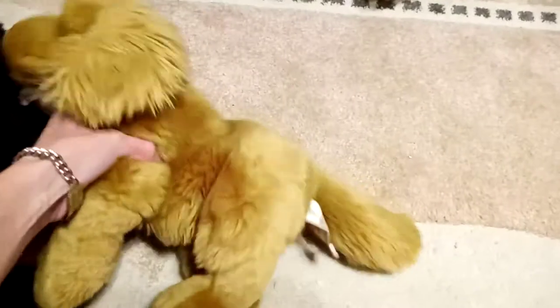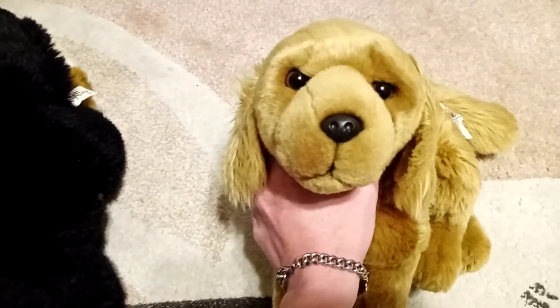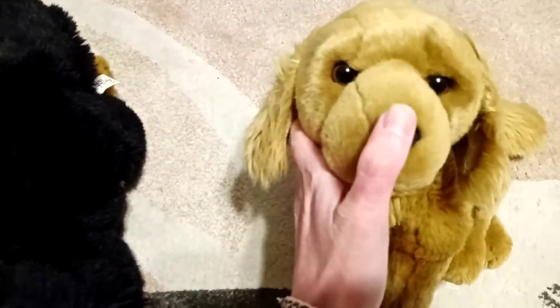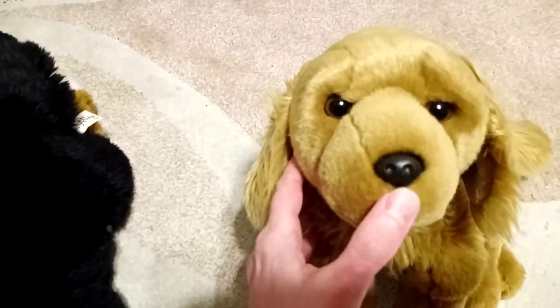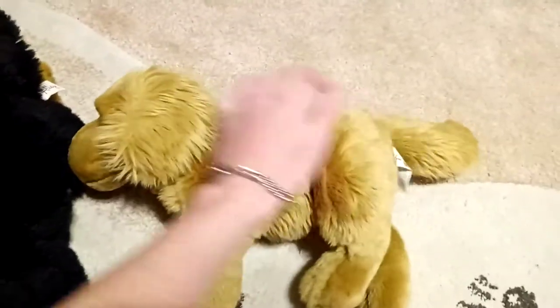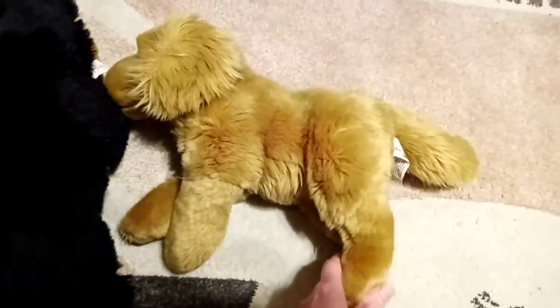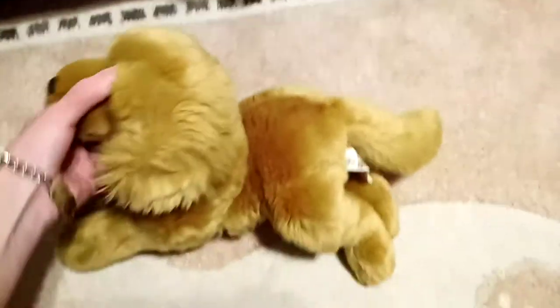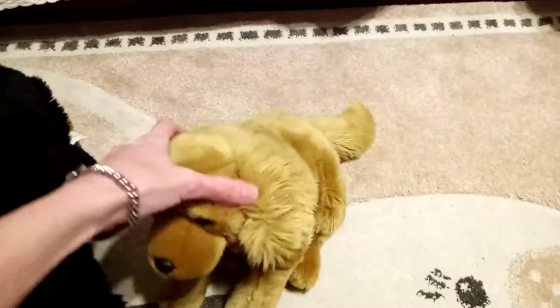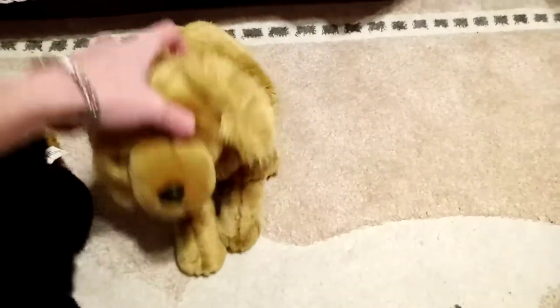And here we have the Animal Alley Golden Retriever. Very pretty. Look at that sweet face — that's beautiful. Plastic nose, brown eyes, ears are sewn to the head. Very soft and floppy. I really like that. I love the positioning of the paws too — it can be either lying down or sitting up. There we go.